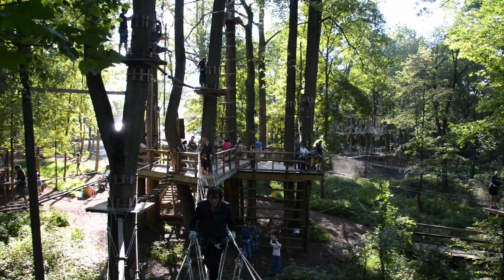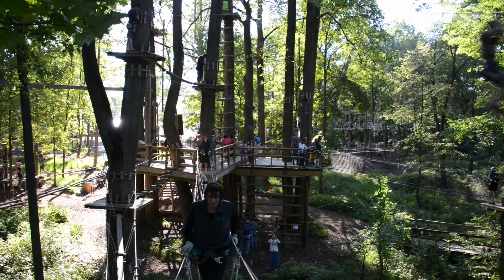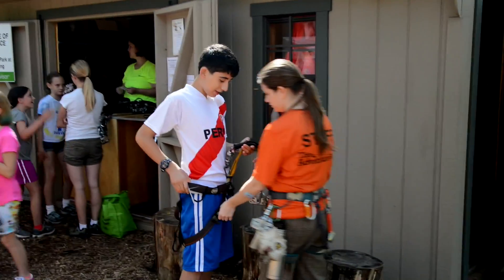Welcome to the Adventure Park. When you're here, it's your job to have as much fun as possible. It's our job, however, to make sure you know what you're doing.